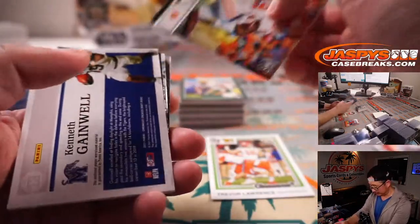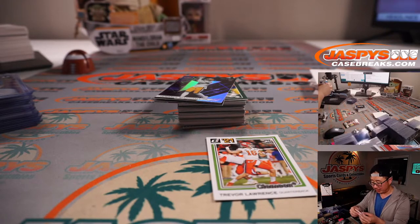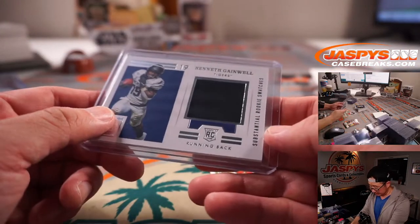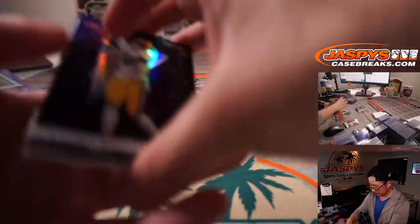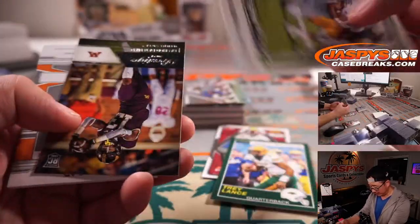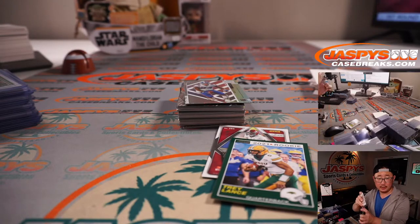Travis Etienne on that Jaguars team. Early reports say they're having him line up as wide receiver too, so he's getting reps there. There's Kenneth Gainwell for Memphis — Memphis Tigers — going to be Matthew Hedges. Devonta Smith numbered to 149. There's more Trey Lance. And we've got an Amari Rodgers for Clemson — Amari Rodgers is in Green Bay with Aaron Rodgers. Anthony again with Clemson.